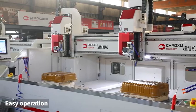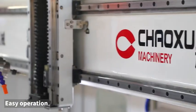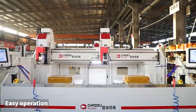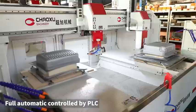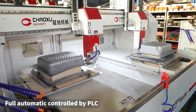This machine is used for processing holes, grooves, and cutting edges of non-metal shell products such as luggage. It adopts a 10-axis cutting system for a double-station CNC machine. The operation of the machine is independently controlled by the left and right workstations.